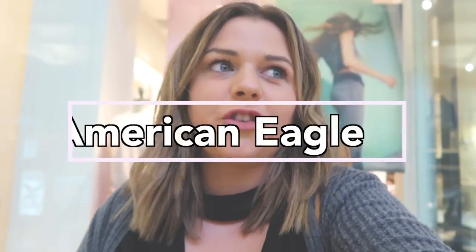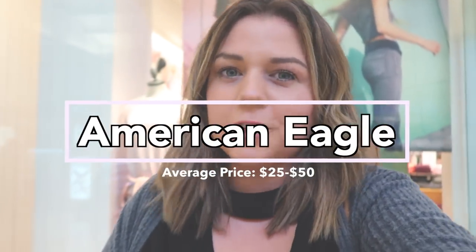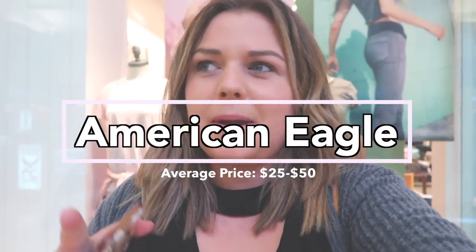Store number three, one of my personal favorites — American Eagle. American Eagle can range from about $25 to $50 per item, except jeans can sometimes be a little bit more, but I love their jeans. So maybe I'll be getting a new pair today. I shop at American Eagle pretty regularly, so I'm pretty familiar with their store layout and pricing. It shouldn't take me long at all to hit that $100 threshold.